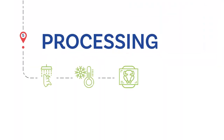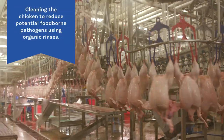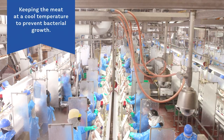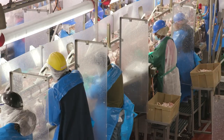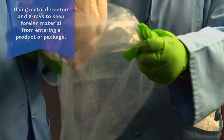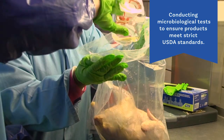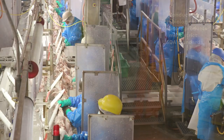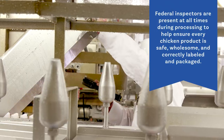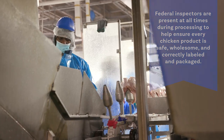At the processing plant, safety measures include cleaning the chicken to reduce potential foodborne pathogens using organic rinses, keeping the meat at a cool temperature to prevent bacterial growth, using metal detectors and x-rays to keep foreign material from entering a product or package, and conducting microbiological tests to guarantee products meet strict U.S. Department of Agriculture standards. USDA inspectors are present in every facility that processes chickens, and each inspector must inspect every chicken before it's packaged.